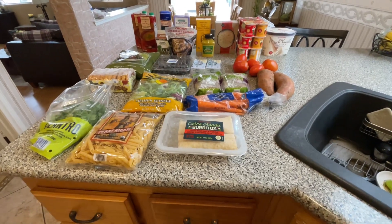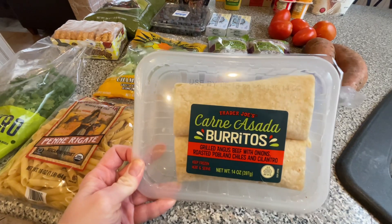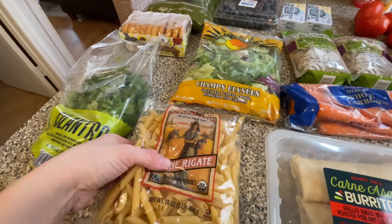Hey guys, welcome back. Today I have a Trader Joe's haul for you and we're gonna begin with some carne asada burritos. These are a staple in our house. We love them.